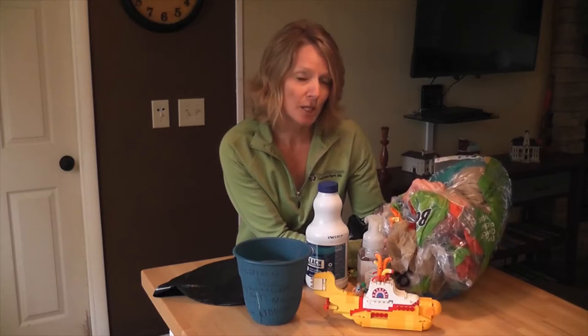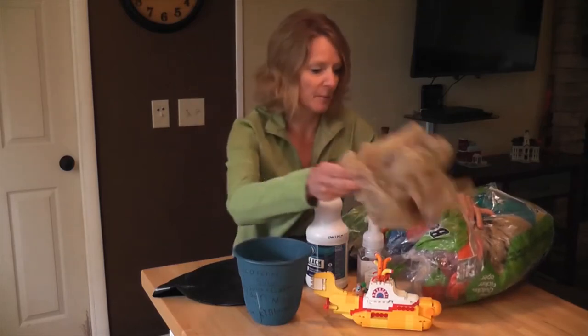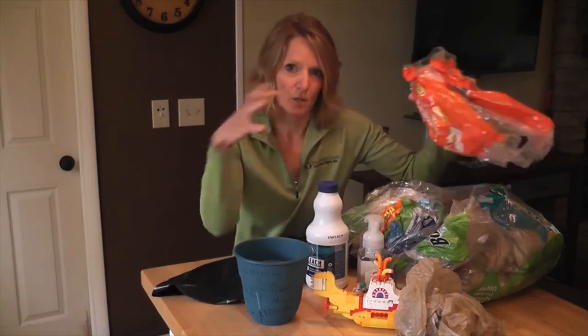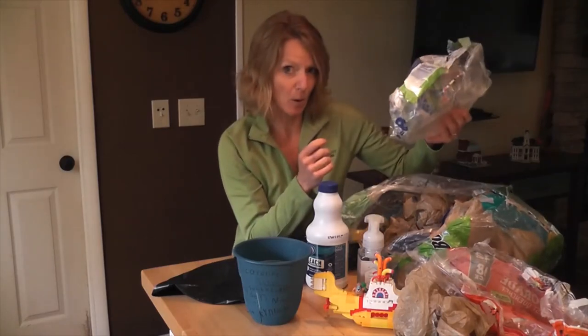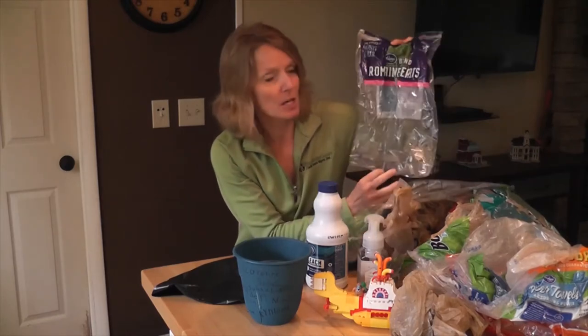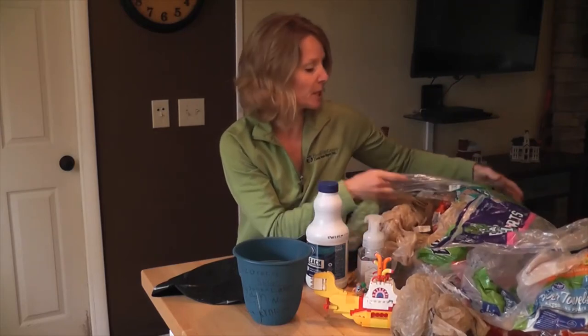I'm going to show you the ones that are accepted in those programs, but remember: not in your drop-off bin and also not in your curbside recycling container. Those would be obviously shopping bags, and also the plastic that goes around drink containers like water bottles or Gatorade — that shrink wrap kind of stuff. That can go in, shrink wrap can go in. This came from the veggie section so those kind of bags can go in. Ziplocs can go in but they need to be clean and dry.